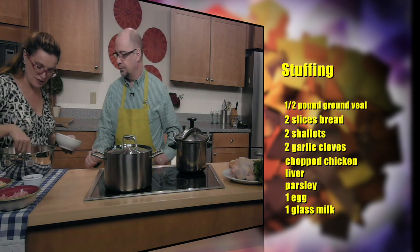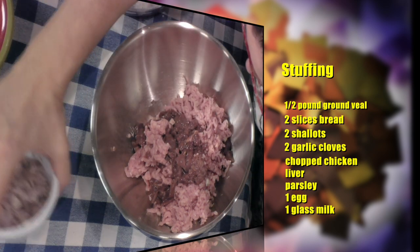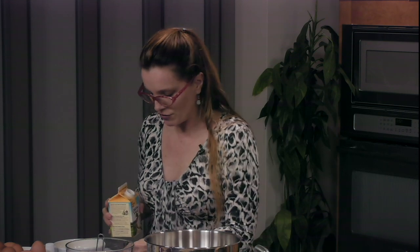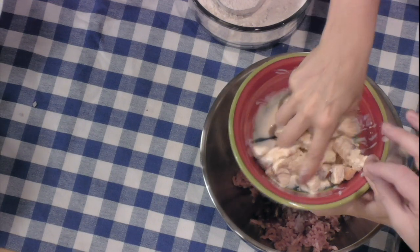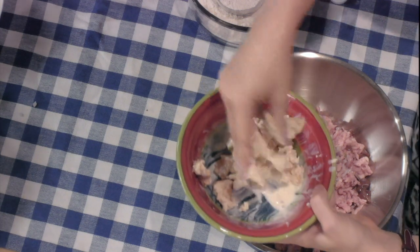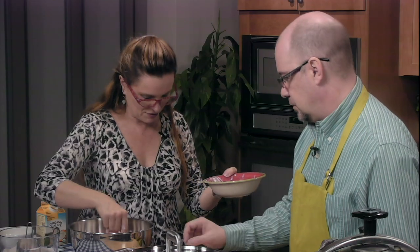So in here we mix up the ground veal, the pancetta, the chopped chicken liver, and some shallots. It is kind of mandatory when you make a stuffing like this to moisten some bread — either with cream or with milk, maybe about a quarter cup — just to moisten your bread and get a nice texture. That's all we need in there.